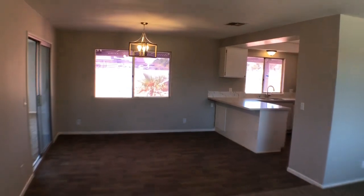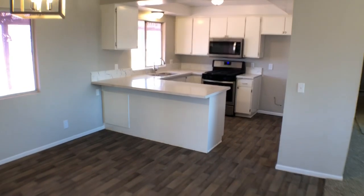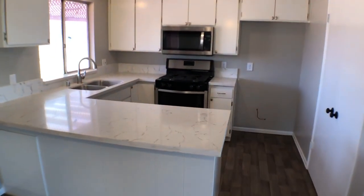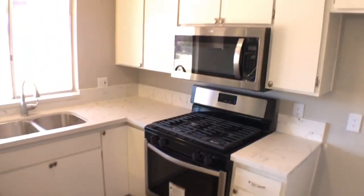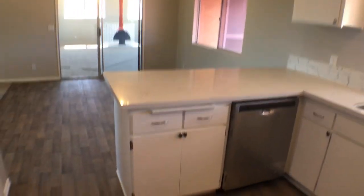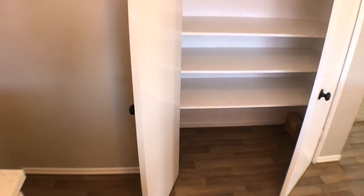Here's the dining area. We've got brand new beautiful quartz countertops — take a look at those. New stainless steel appliances, new stainless steel sink, new faucet, and hardware. And this is actually a big pantry, which is really nice — look at all that space.